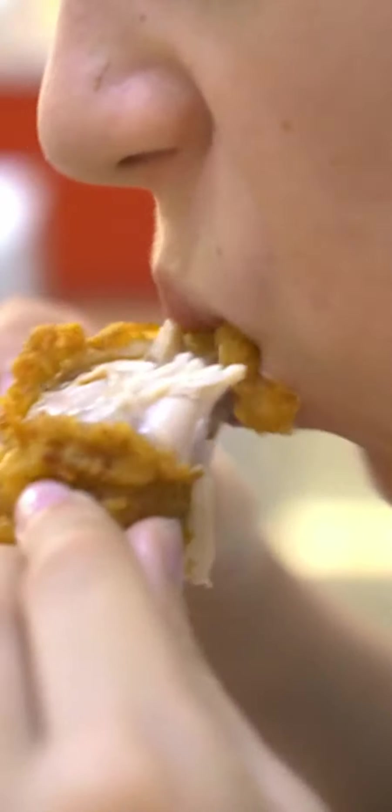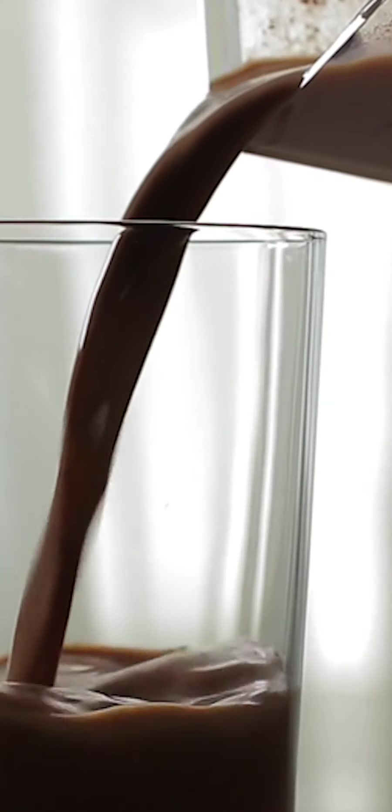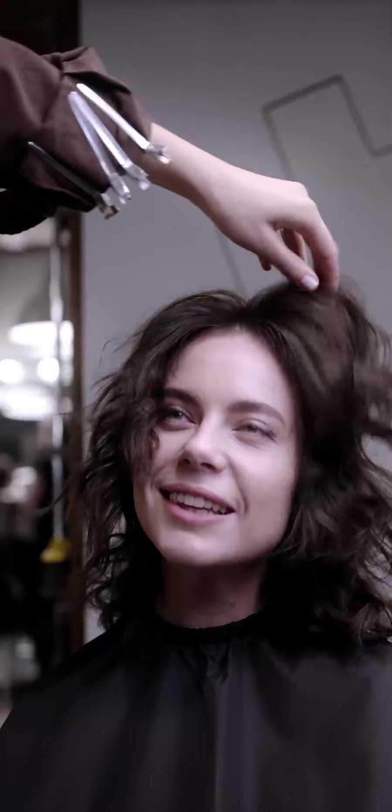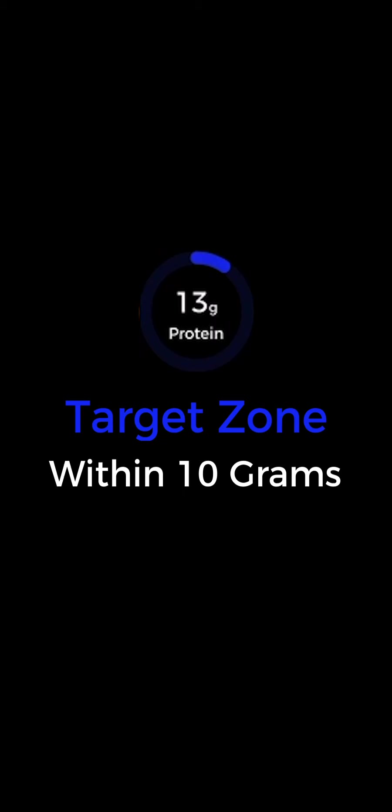Protein reduces hunger — it's nature's craving crusher. The more you eat, the more satiated you feel. Your blue protein target counts down the protein in foods like meats, beans, whey, cottage cheese, and greek yogurt. Protein is packed with the nutrients you need to build muscle, prevent muscle loss, and rejuvenate hair, skin, nails, and vital organ tissue. Count down to within 10 carbs and 10 protein grams of zero and flip into the target zone.